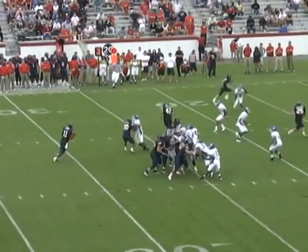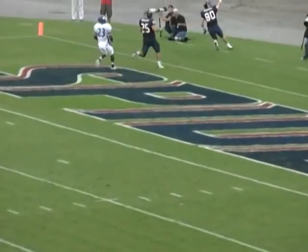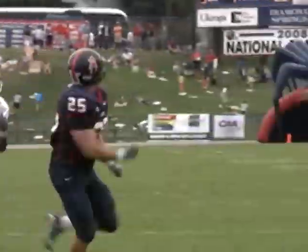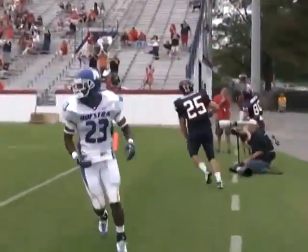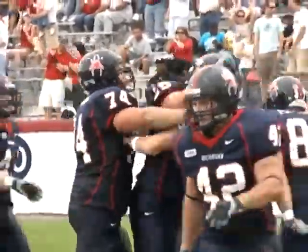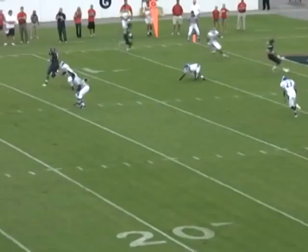Third and one at the Hofstra 23 — play-action fake, Ward throwing for a wide-open Max Prokill, touchdown in the end zone! On third and one, the Spiders showed run and fooled the Hofstra defense. Ward with a great play fake, nobody near Max Prokill, who hauls it in on the big blue 'S' Spiders in the end zone — touchdown Spiders!